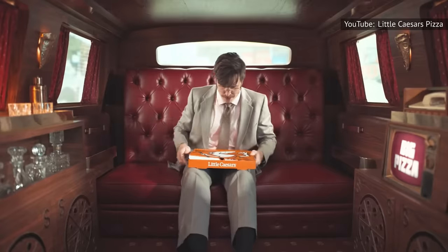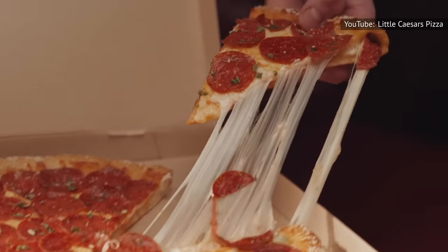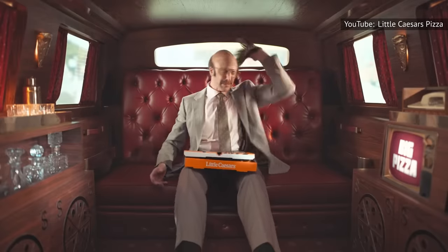After all, a customer can walk in and walk out with a hot pizza in hand in less time than it takes to get through many fast food restaurants' drive-thru lines — and at a fraction of the cost, too.